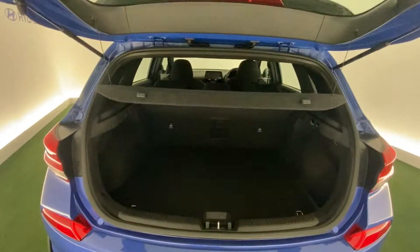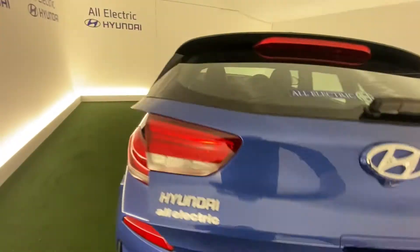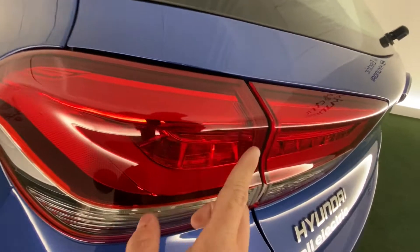Opening the boot, it's lovely and practical as you can see. There's also really impressive, lovely detail on the rear lamps.